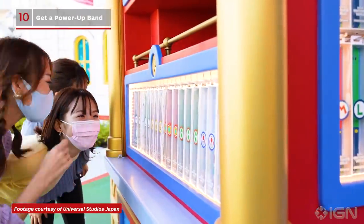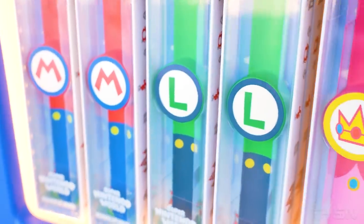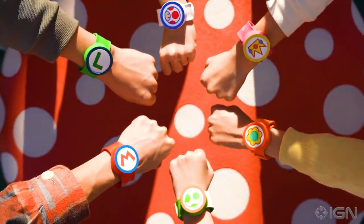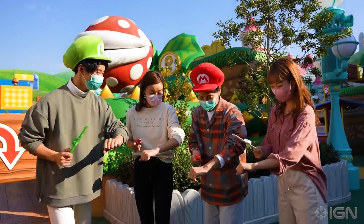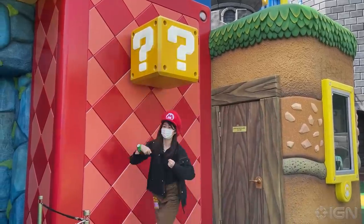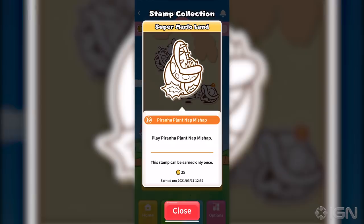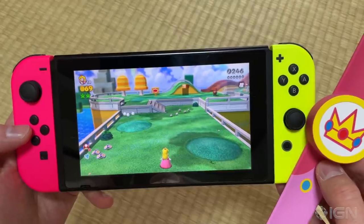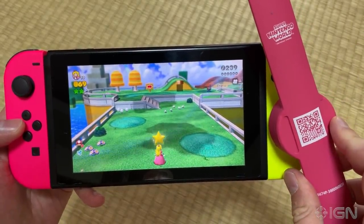The first thing you'll want to do is buy a power-up band and register it with the official USJ smartphone app. Priced at 3,200 yen — that's about 31 US dollars — the wristband is available in six flavors: Mario, Luigi, Peach and so on, and during your visit you'll be in a team with everyone else who picked that character. The band records every virtual coin you find in a question block, along with stamps you get for completing certain experiences, and you can check your collection with the app along with achievements and rankings. Even when you get home, your power-up band can be used as an amiibo with Nintendo Switch games in the Mario series.